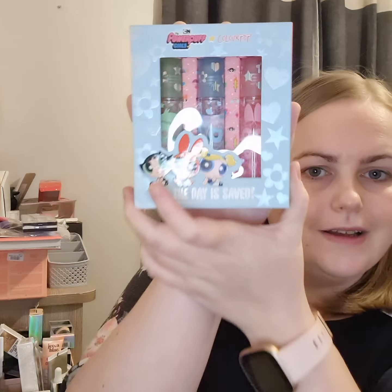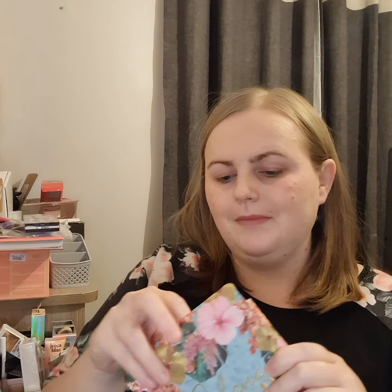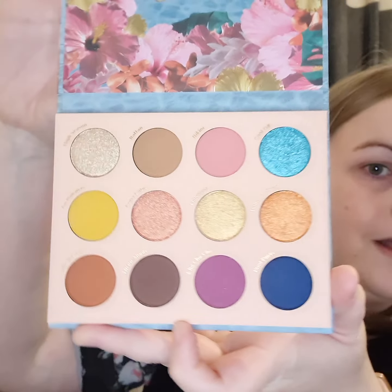I'm so excited to get to try these things out. And this is super cute — oh my god, look at that! Powerpuff Girls Colourpop The Day Is Saved Roller Gloss Kit. Amazing. And the eyeshadow palette — the Cabana Clip. Amazing colours.